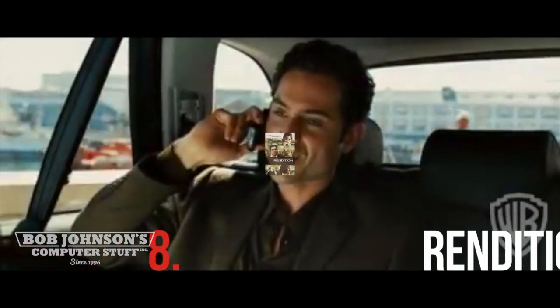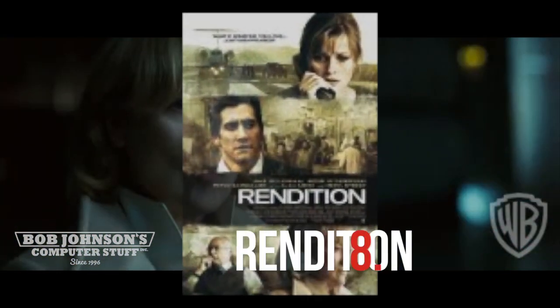Number 8 is Rendition, starring Jake Gyllenhaal, Reese Witherspoon, and Meryl Streep. Corrin Whitman and Douglas Freeman use their Toughbook CF-29 and CIA influence to hunt wanted terrorists.